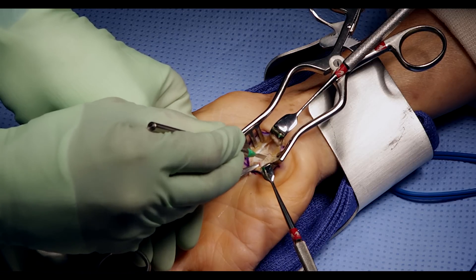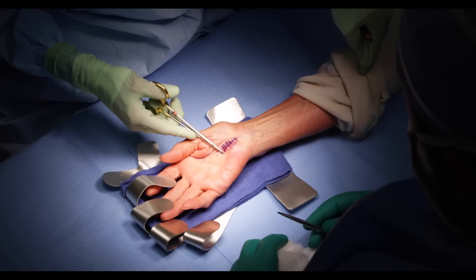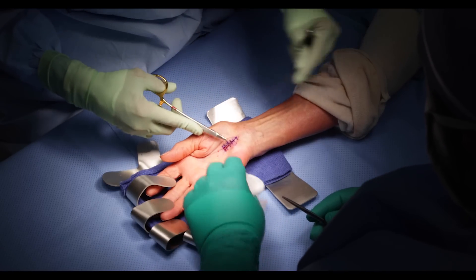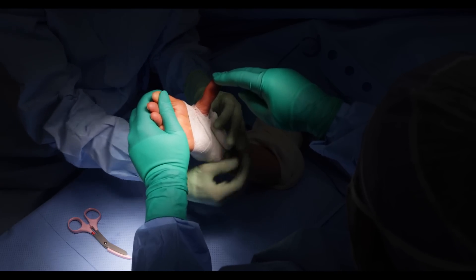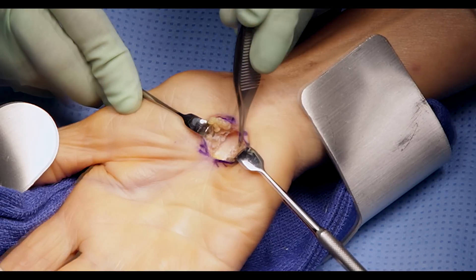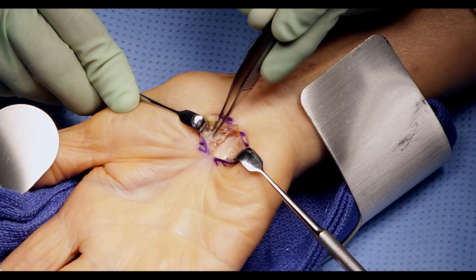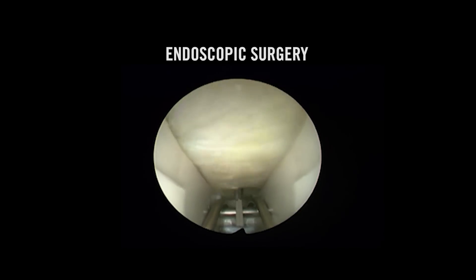We'll release the ligament, close the skin, and apply a soft, comfortable dressing. An open carpal tunnel release is shown here, but the ligament can be released through a different incision with the assistance of a camera — endoscopic carpal tunnel.